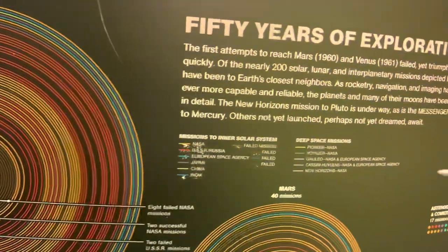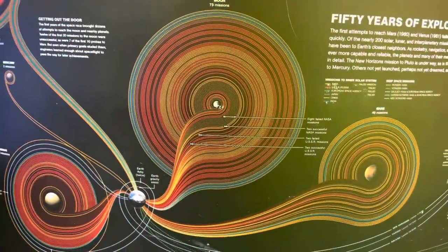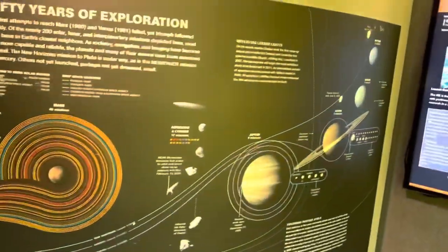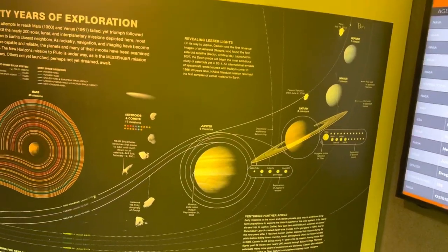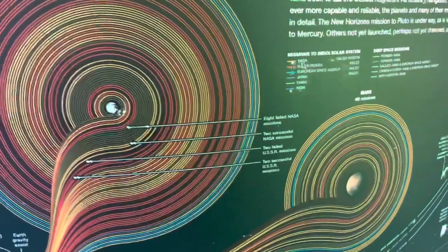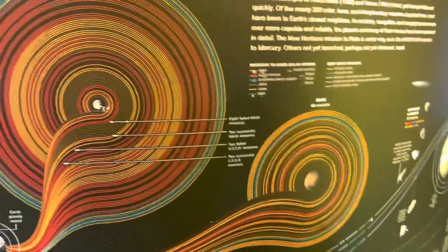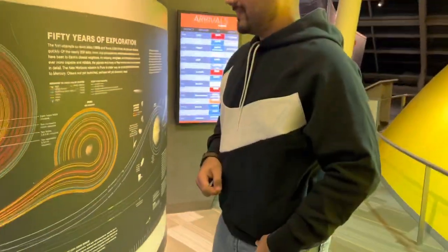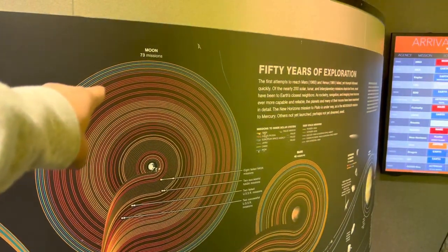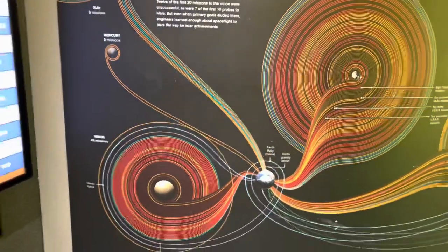This shows which countries or organizations have made more missions to the moon, Mars, Venus, or other parts of the solar system. India has made a few missions to the moon and to Mars — at least two. All these red ones are made by the USSR and Russia, and the yellow ones are NASA's.